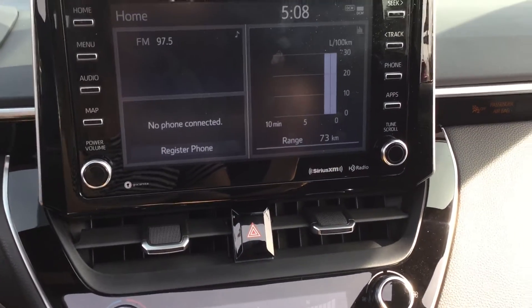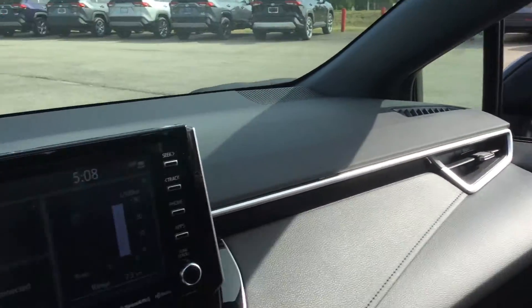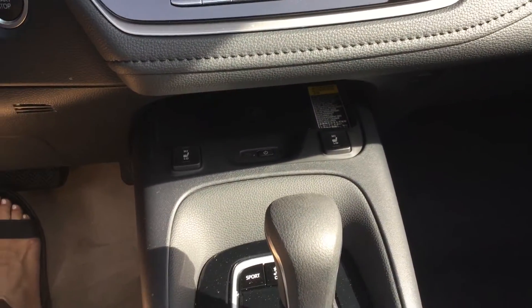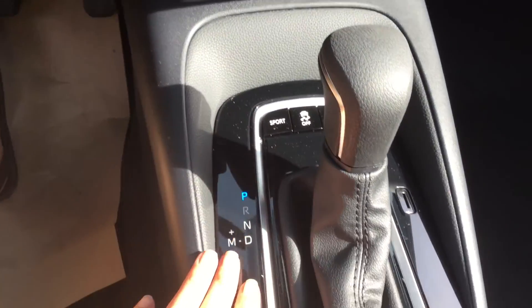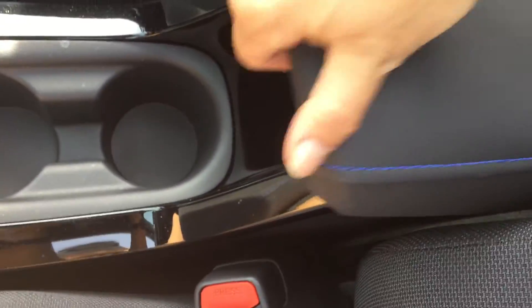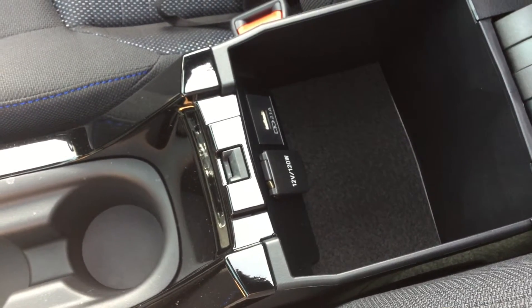The infotainment screen is also where the backup camera is displayed. Climate control is here as well. Under the center dash we have the wireless charging tray, heated seat controls, leather wrapped shift knob, electronic brake hold, cup holders, and center console storage compartment with a power outlet and USB port.